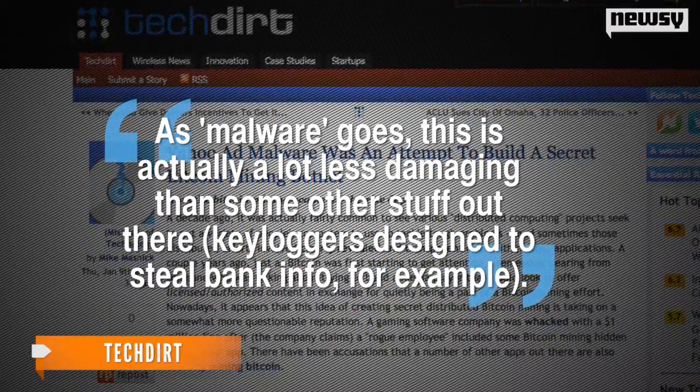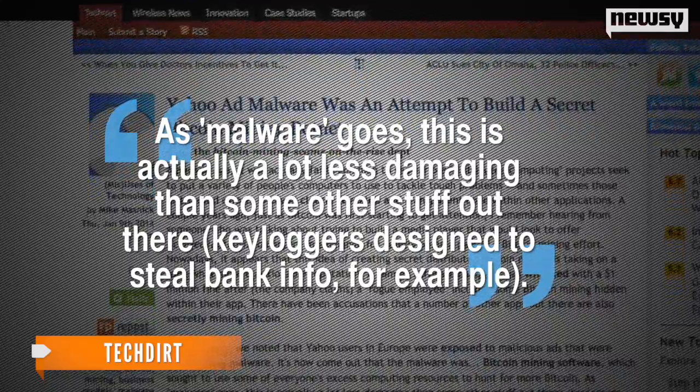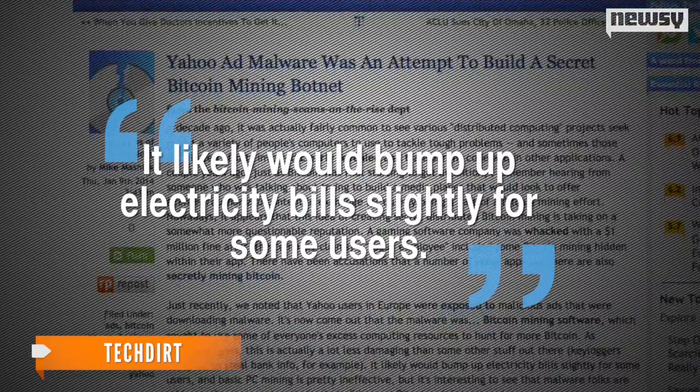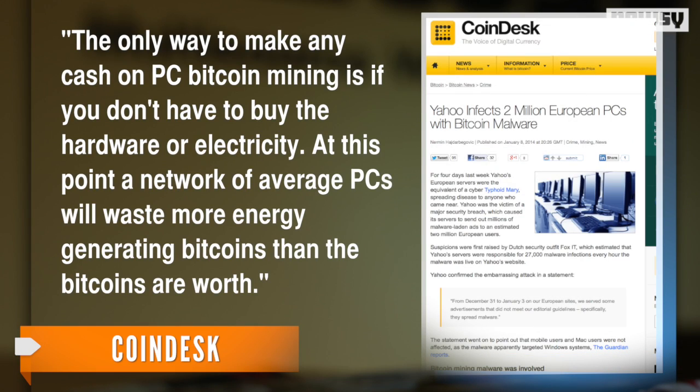A writer for Tech Dirt says count your blessings. As malware goes, this is actually a lot less damaging than some other stuff out there — key loggers designed to steal bank info, for example. It likely would bump up electricity bills slightly for some users. But malware that steals processing power and electricity does make sense, according to digital currency analysis group Coindesk. The only way to make any cash on PC bitcoin mining is if you don't have to buy the hardware or electricity.